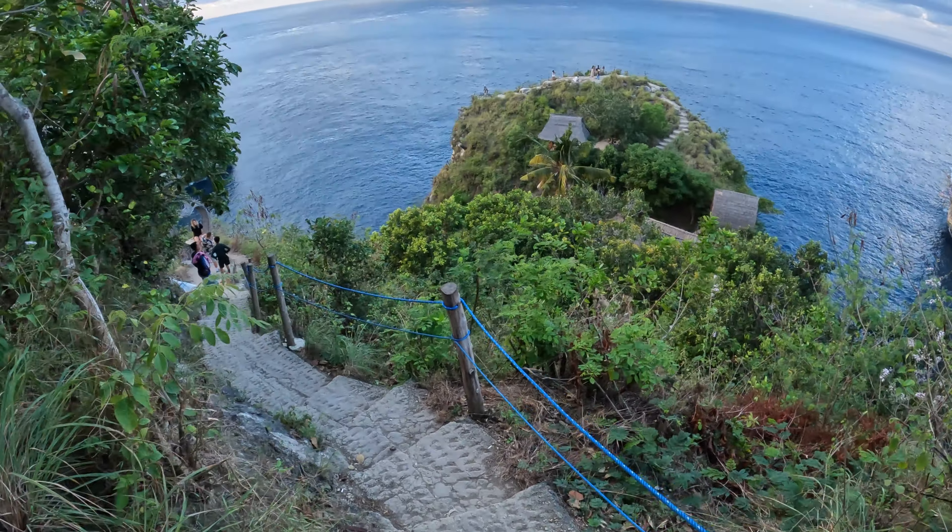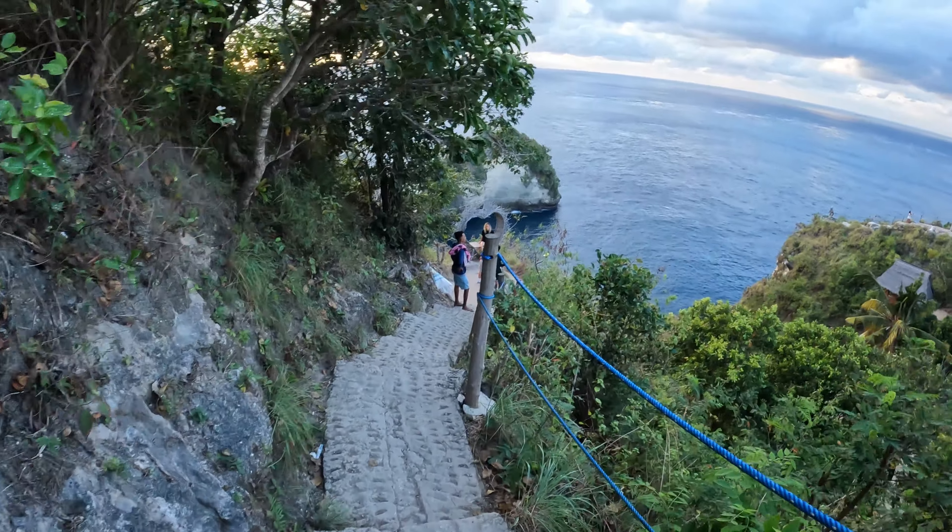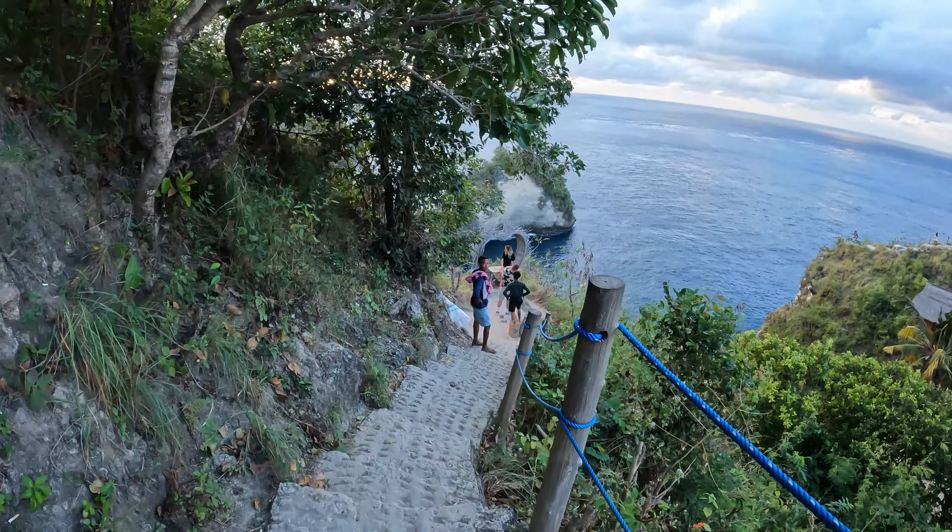It's quite a nice track down to this one and they've put concrete steps in, so it's an easy trek down — not like the trek down to Diamond Beach. Trust me guys, this is going to be an 'ooh la la' moment. This is looking fabulous already, and there are so many beautiful picture opportunities on the way down as well.